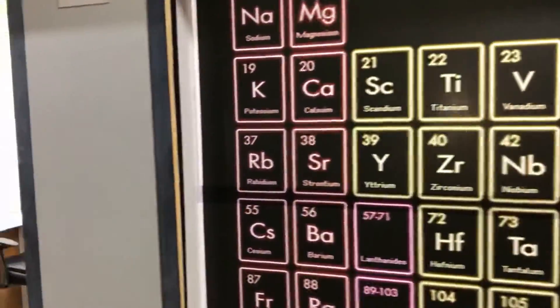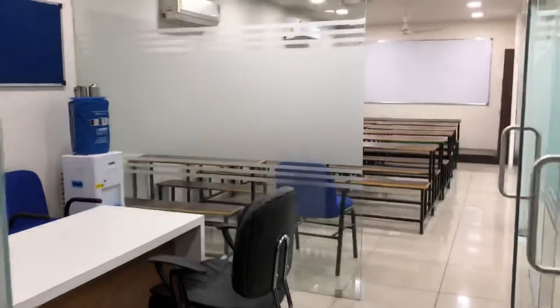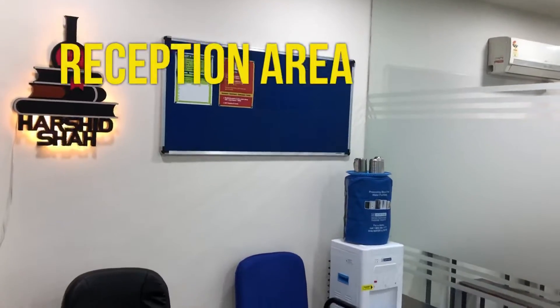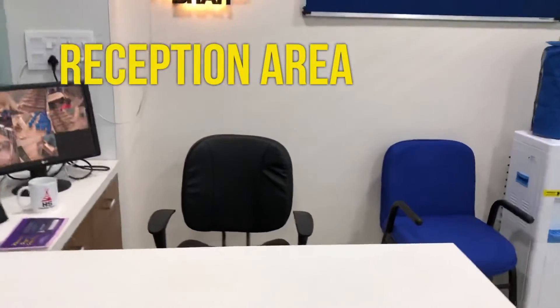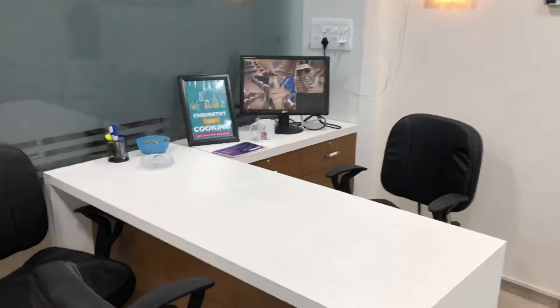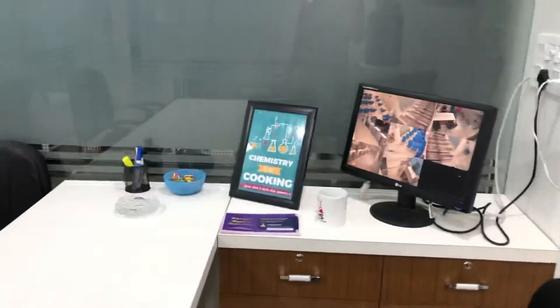Everything is arranged as per the rooms. Let's go inside. This is our reception — it's quite oriented. Faculty members and the admin manager will be sitting here.